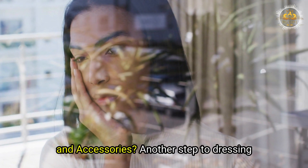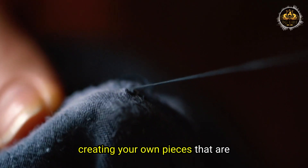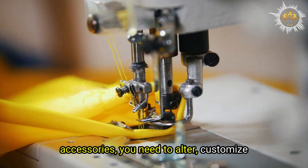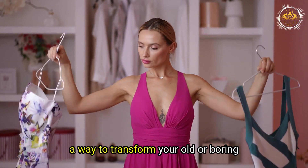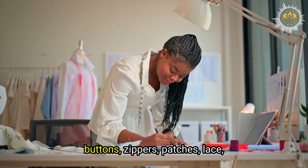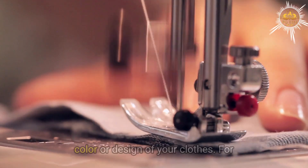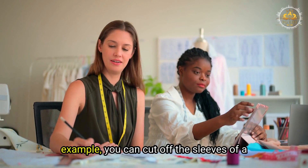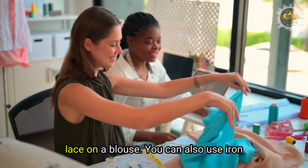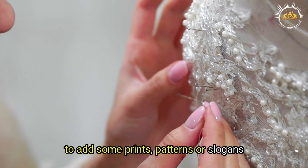How to make your own clothes and accessories. You can alter, customize, or upcycle your existing clothes to transform old or boring pieces into new and exciting ones. Use scissors, needles, threads, buttons, zippers, patches, lace, ribbons, beads, sequins, or other materials to change the shape, size, color, or design. For example, cut off the sleeves of a shirt, sew buttons on a skirt, dye a dress a different color, or add lace on a blouse. You can also use iron-on transfers, stencils, paints, or markers to add prints, patterns, or slogans.